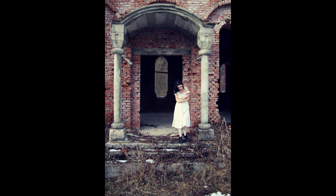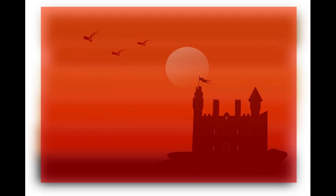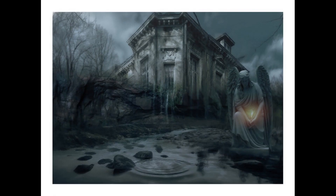It was originally constructed in the 13th century, between 1253 and 1278 AD, during the reign of Otakar II of Bohemia. The castle was built in the early Gothic style.